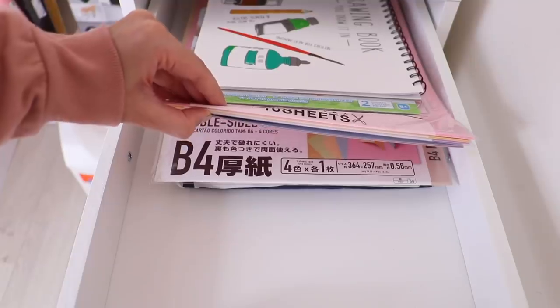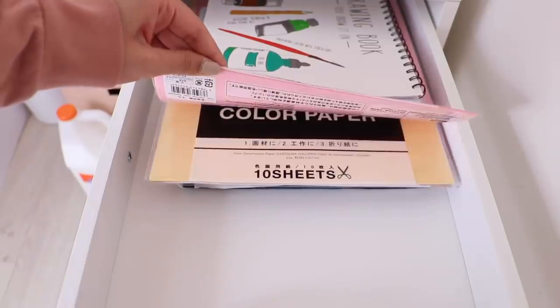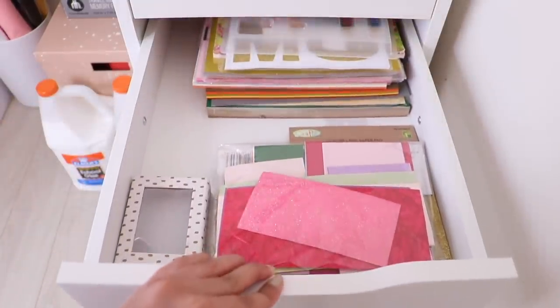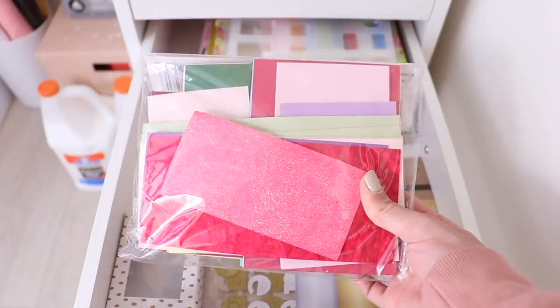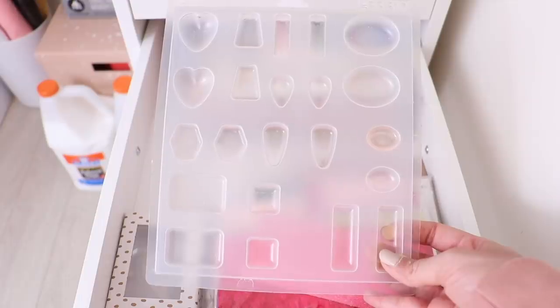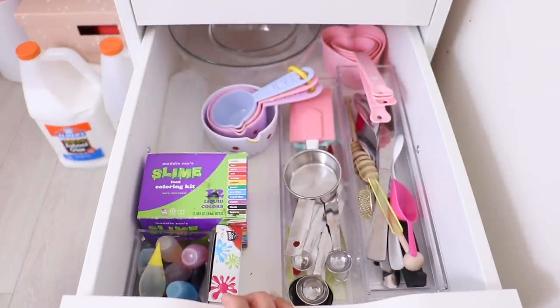Inside the five-drawer Alex: one drawer has colorful paper I use for filming videos, another has cardstock for DIYs plus a random mold. In another drawer I keep all of my slime making supplies: a spatula, measuring cups, bowls, and food coloring.